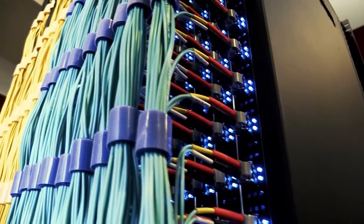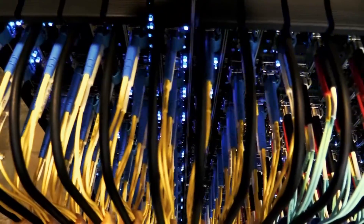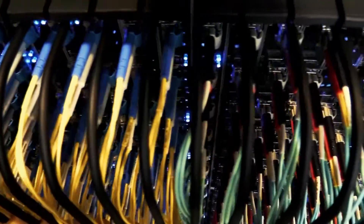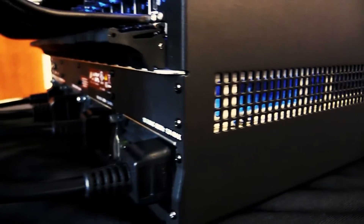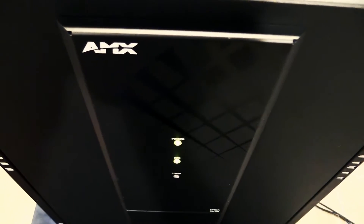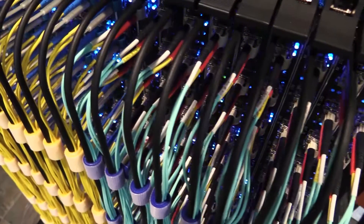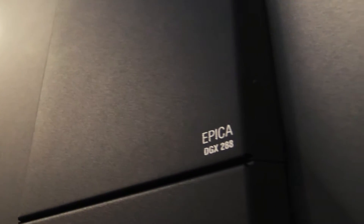EPICA 288 is the pinnacle of research and design, proven by decades of results in the field. EPICA is purpose-built for maximum uptime and is the definition of security, providing large-scale matrix switching without compression or latency across fiber optics at distances of up to six miles. No compression, no comparison, no compromise. This is the EPICA 288.